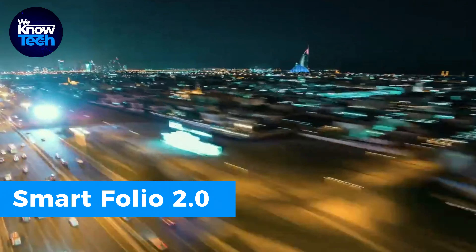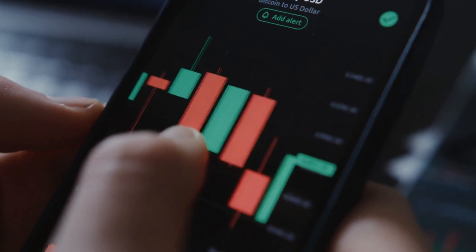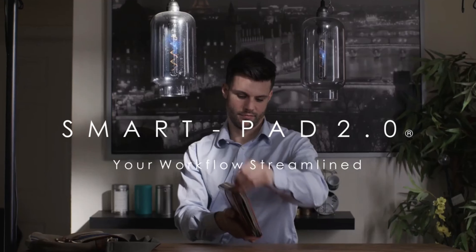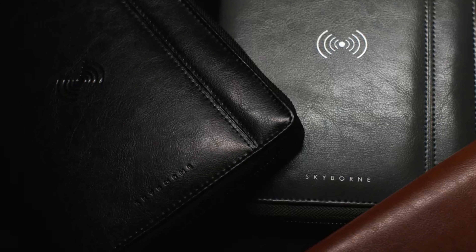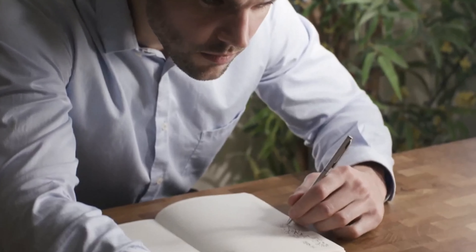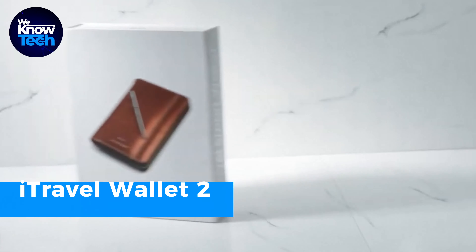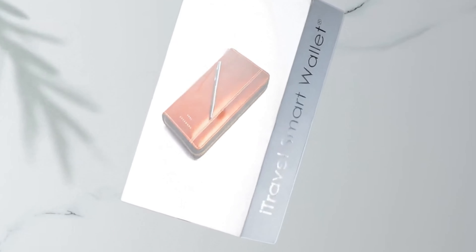Looking to enhance your work environment, whether at the office or at home, the Smartfolio 2.0 offers a clever internal arrangement as its standout feature. One side features an A5 notebook and a magnetically attached steel pen, while the opposite side boasts multiple slots for your cards, AirPods, and more. It even includes a pop-up stand perfect for Zoom meetings and the added convenience of device charging through wireless or pop-up USB ports. For an alternative, consider the iTravel Wallet 2, which compensates with extra slots for your cards, passports, and cash.